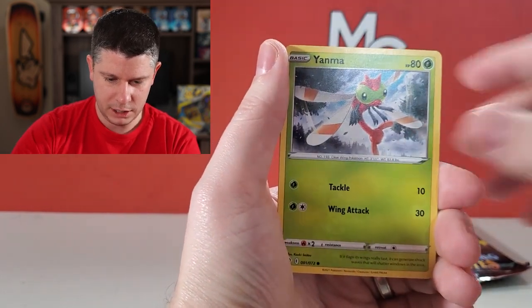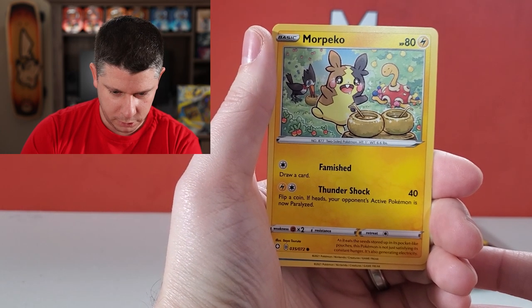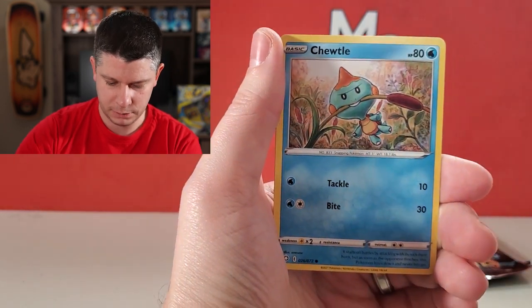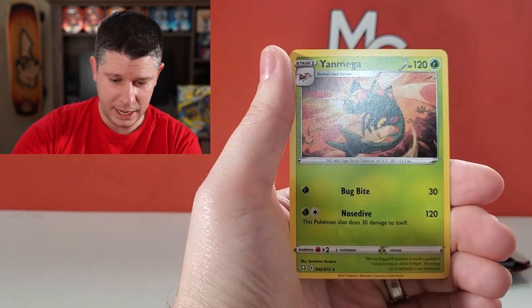Pack four cards: Grookey, Yanma, Morpeko — a different Morpeko with a Shuckle in the background — and Pikipek or its evolution. Then Chewdle, Eevee, Team Yell Towel reverse holo, and another Yanmega.